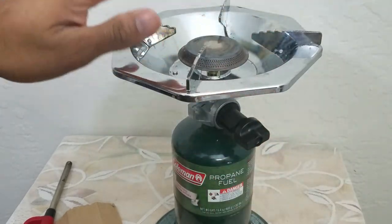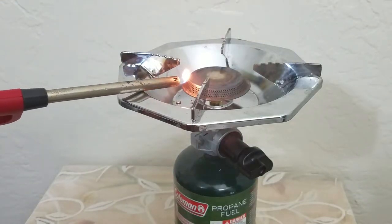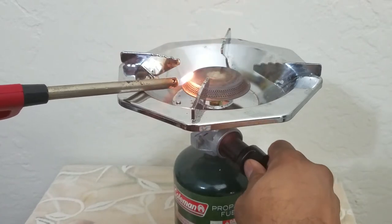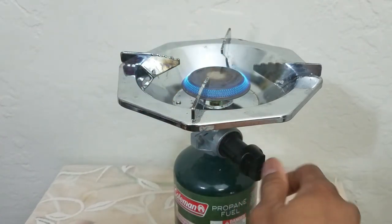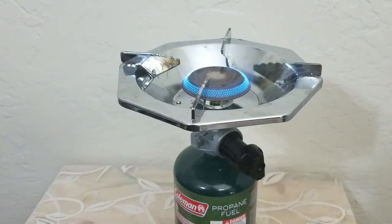Once it's threaded, make sure it's not too tight. To turn it on, have your match or lighter ready — use a long enough match or lighter. Then turn the knob on slowly. As soon as it lights up, I'll turn the lights off and show you how strong the flame is.